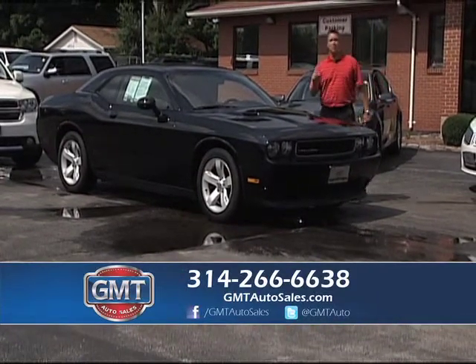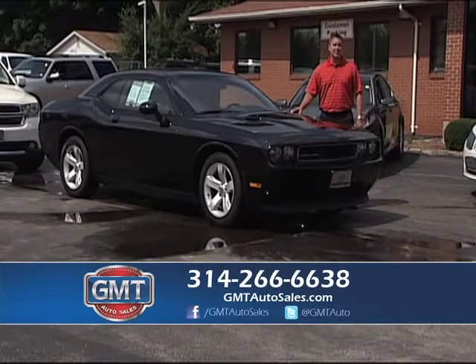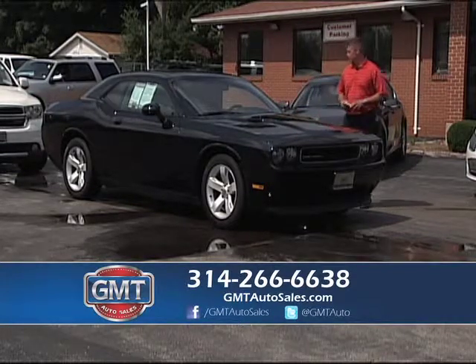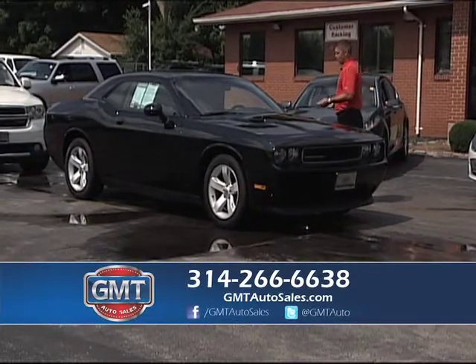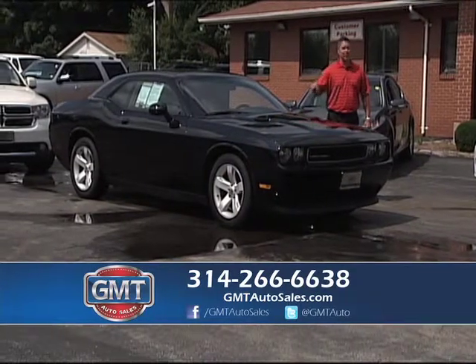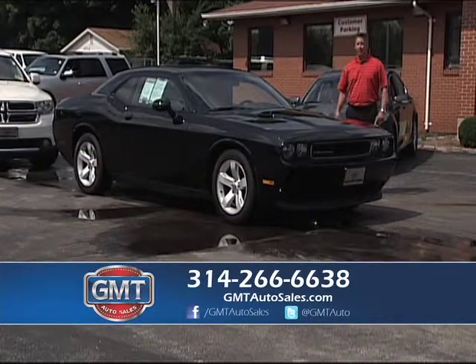700 vehicles — we're open Monday through Saturday in the heart of Florissant. Go to GMTautosales.com or call the number below. This is a one owner Dodge Challenger — whether you want the SE, the RT, or even the SRT8, we have them in stock. Full factory warranty, whether you like stick or automatic, we have them in stock.